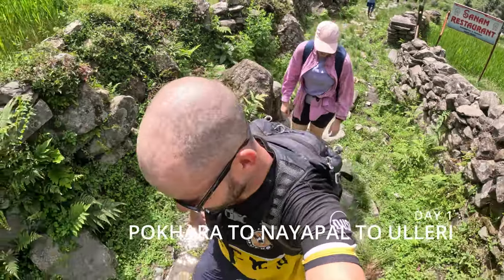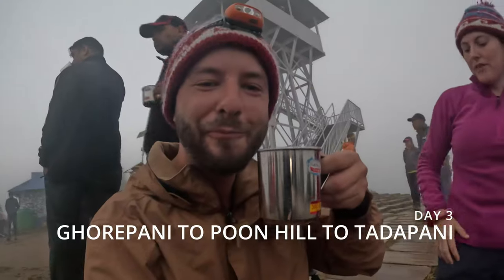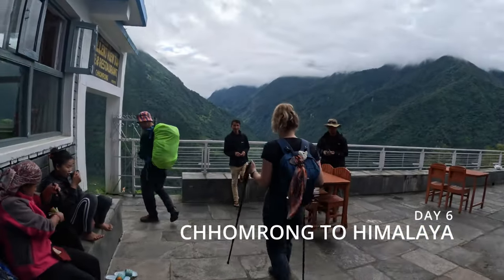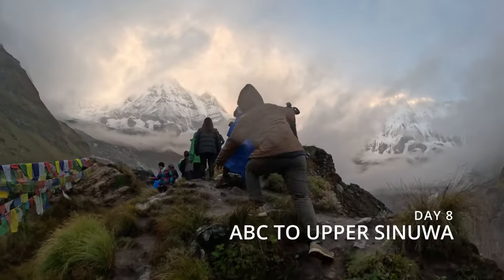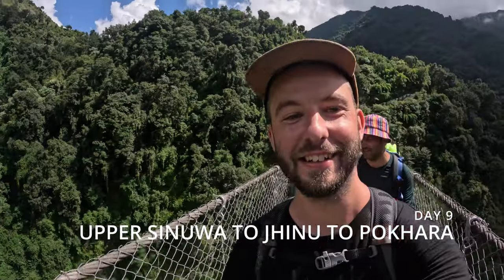We agreed on an itinerary that we eventually had to change because Jamie Lee unfortunately rolled her ankle on a loose rock, requiring a day and a half to rest. So the actual route we took: Day 1, Pokhara to Nayapul via jeep then trek to Ulleri. Day 2, Ulleri to Ghorepani. Day 3, Ghorepani to Poon Hill then to Tadapani. Day 4, Tadapani to Chomrong — that was the day Jamie Lee rolled her ankle, so we rested on Day 5. Day 6, Chomrong to Himalaya. Day 7, Himalaya to Annapurna Base Camp — fun fact, the tea houses are past the sign. Day 8, Base Camp to Upper Sinuwa, and the final day, Upper Sinuwa to Jhinu then a jeep back to Pokhara.